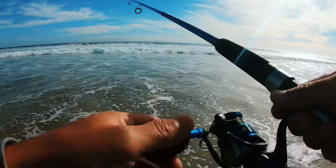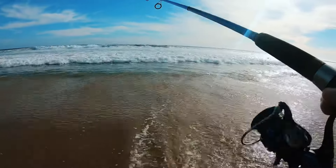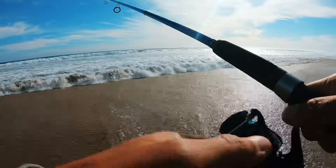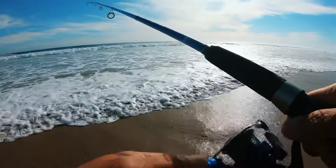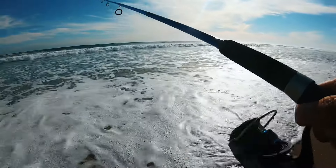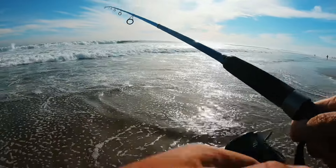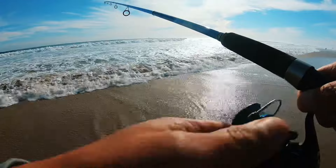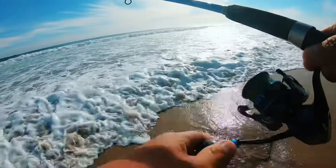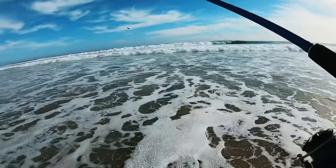A lot nicer conditions today — I'm not fighting the wind right now. The wind is a lot calmer than it was yesterday, which is a plus because it was just blowing my line all over the place. I only brought three-quarter ounce weights with me, so trying to fight that wind with only three-quarter ounce weights was kind of tough. But I was still able to get some fish on the board. Today it's a lot nicer and I'm actually able to get a little bit farther than I did yesterday.